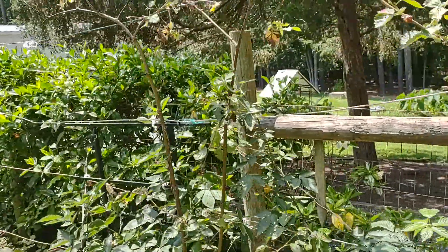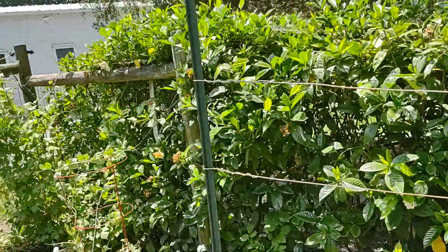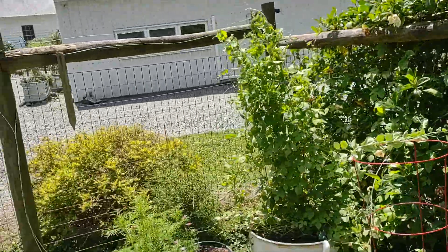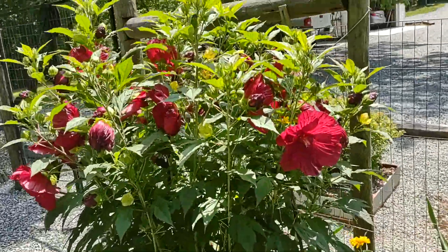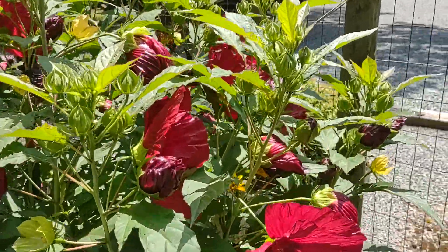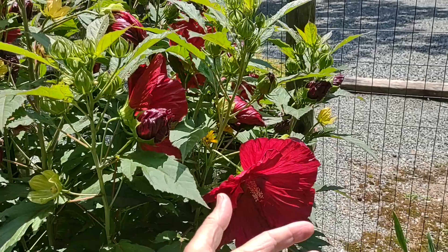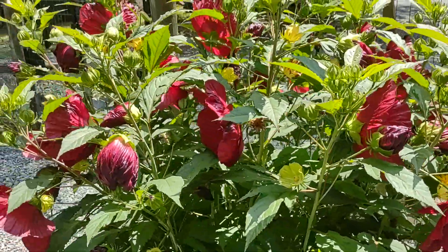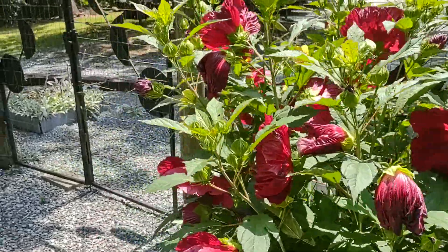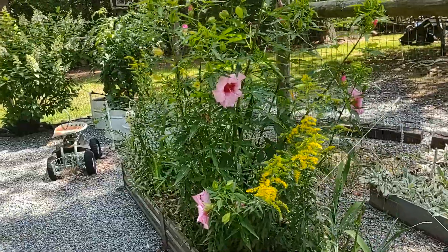This is blackberries that are spent for the year and will come up for next year. We have some peas. This is all ornamental raspberry, and then this is the saucer hibiscus. This is the red color, and over here we have some goldenrod and the pink color.